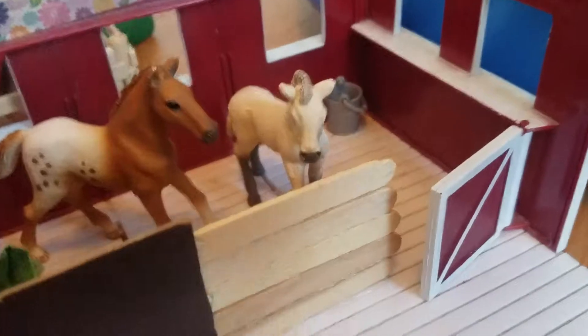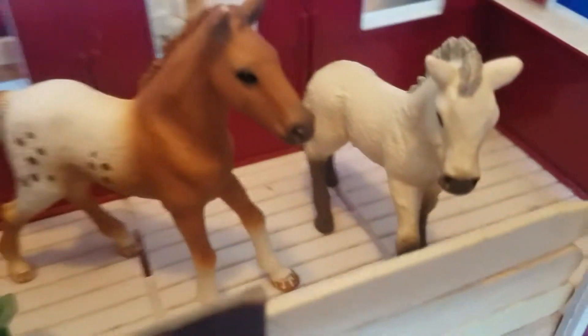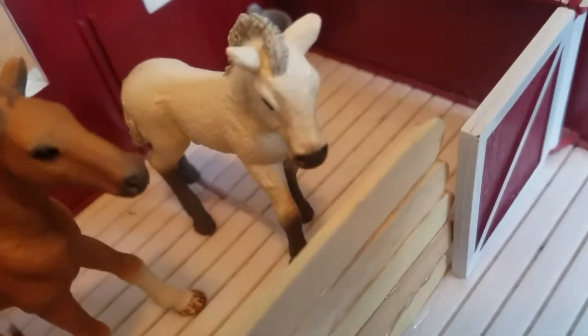This red barn over here is actually for our two Shetland ponies and storage. But I'm also using it for when these two foals' moms are occupied — they put the foals in here. They have their hay and water bucket. This foal is a filly and her name is Chip. And over here I'm making this one a colt — I don't know what it really is — but his name is Rocky.